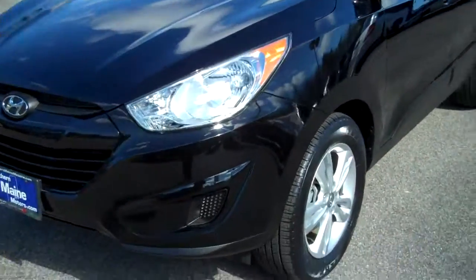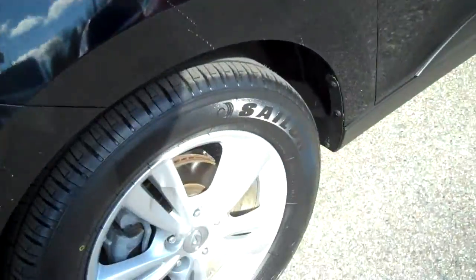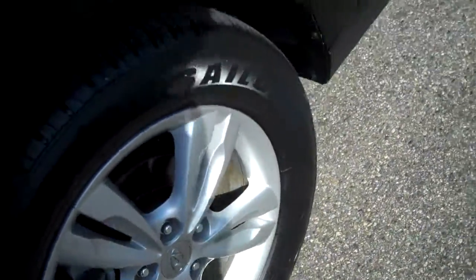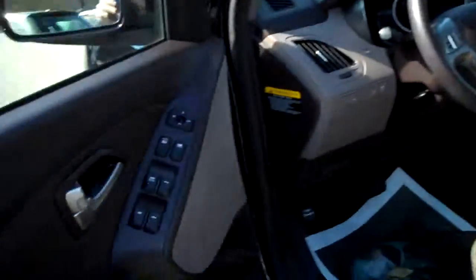Let me tell you more about this one. Four-cylinder engine. This is a front-wheel drive version of this vehicle. We've got new tires here on board, aluminum alloy wheels. Color is black. It's a very clean vehicle.